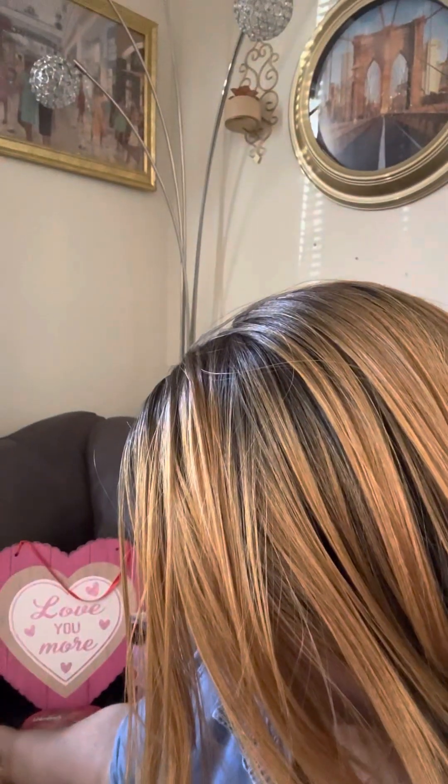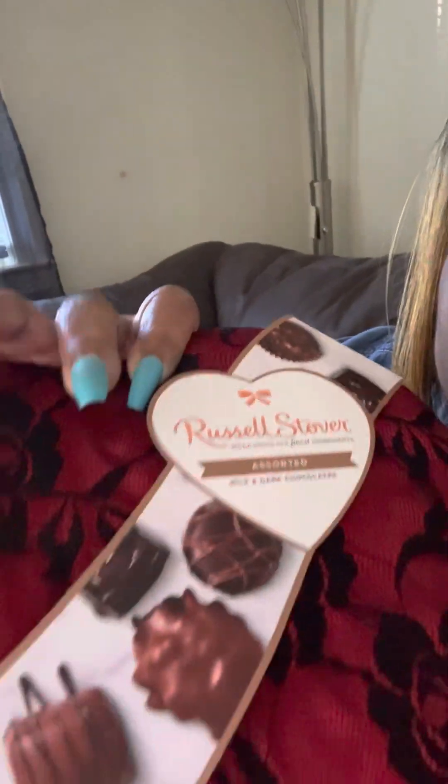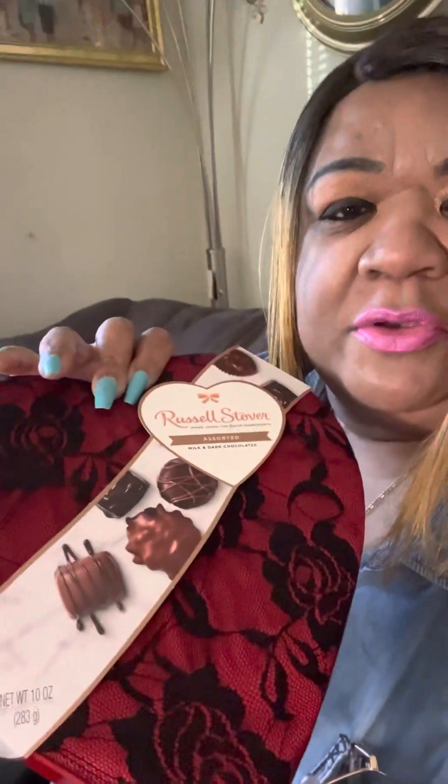And he got me some Russell Stover chocolates — the best candy that your money can buy! Look at that, y'all, it is filled. And this case that the candy is in, it's like a material...